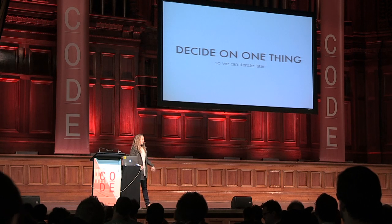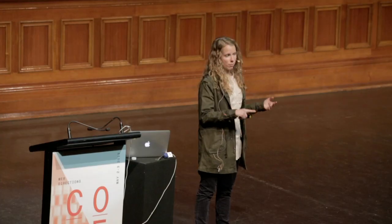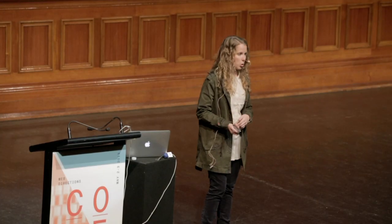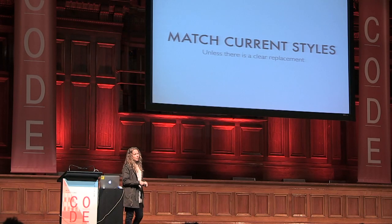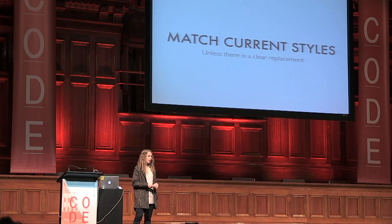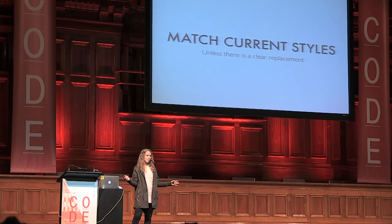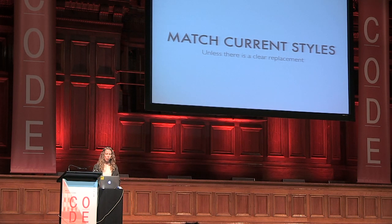If you have orange buttons, I push hard to get them to pick one orange button. Don't care what it looks like, don't care if they change it later, but really don't want six different kinds of orange button. And we try to match the current styles unless there's a clear replacement — it's perfectly fine to make a style guide that's a guide to your existing styles rather than a guide to what you would love your styles to be at some point.